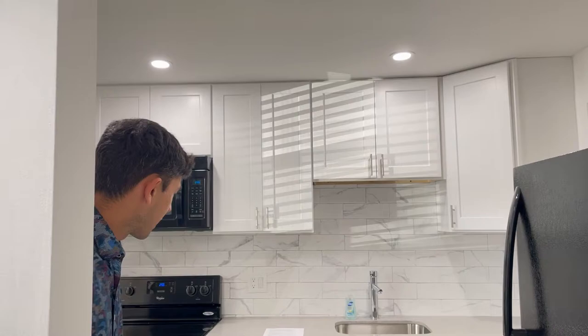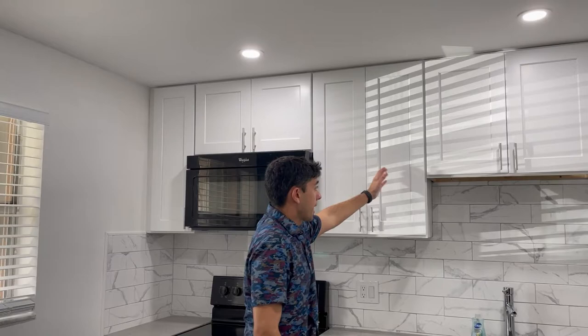We're going to start with the kitchen. As we move our way here, you will see how bright and nice it is. Look how welcoming this is. As you can see, new counters, new countertops, and new cabinetry all the way around.